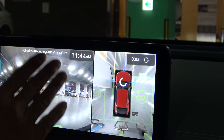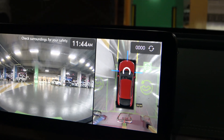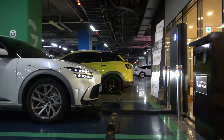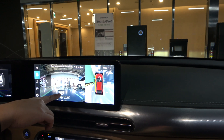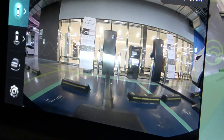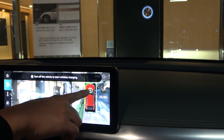It's utilizing every piece of technology available within the Genesis GV60 as well — using the bird's-eye view and the surround view cameras. Be sure to charge your car face forward; that's where the receiver is. I can see clearly with the camera right there — there is the wireless charging pad. Just keep going, there is a stopper, and keep your eye on this one right here.